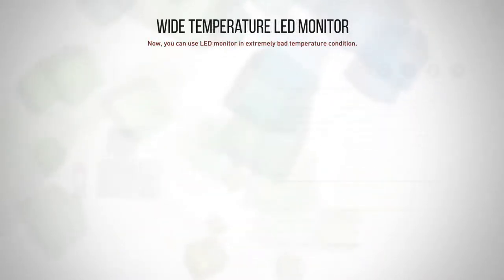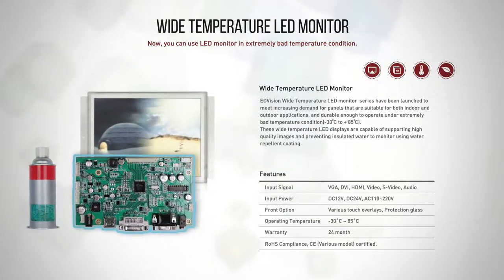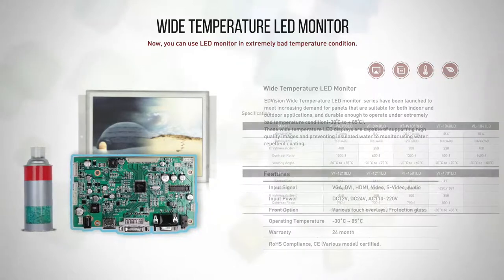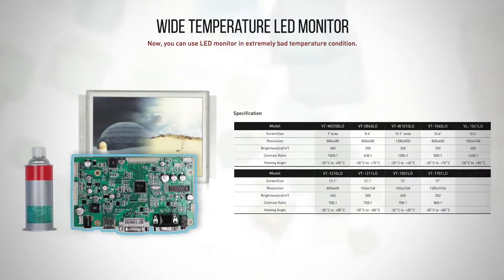Wide Temperature Monitor. The Wide Temperature Monitor series has been launched to meet an increasing demand. Wide Temperature monitors are resistant enough to operate under extreme conditions.